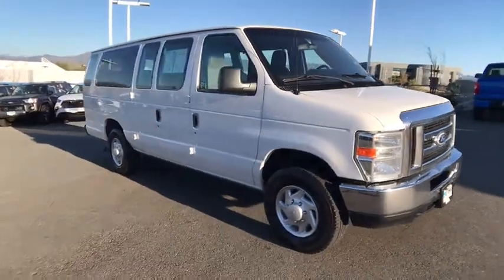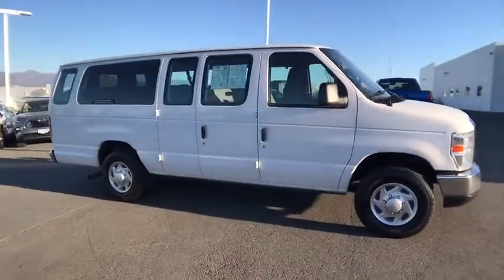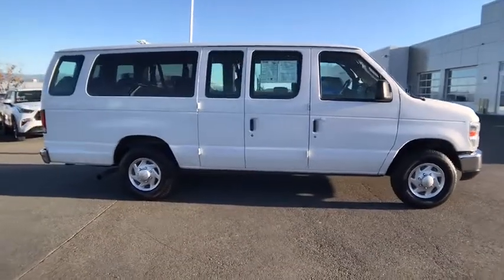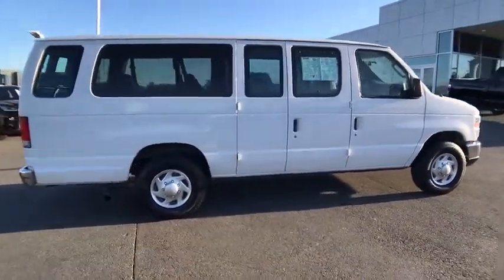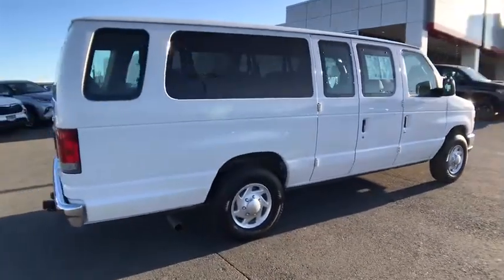Stop by and take a look at the 2014 Ford EconoLine. The Ford EconoLine is a great work vehicle with plenty of room for any type of tool on the planet. You won't go wrong with the EconoLine.